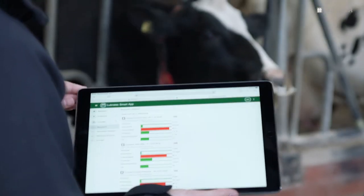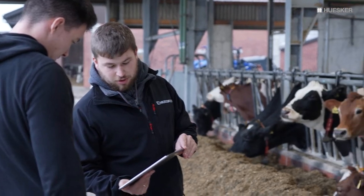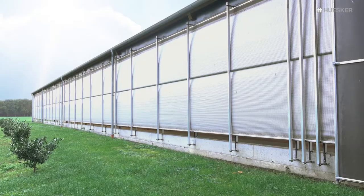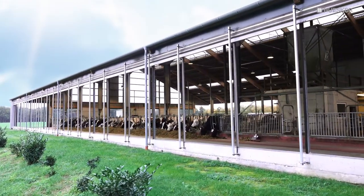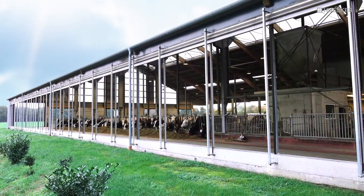Our climate advisors are also happy to offer support in interpreting the data if required. Lubrotec Smart offers you three ways to control your Lubrotec products so you can react to the barn climate data in the app.